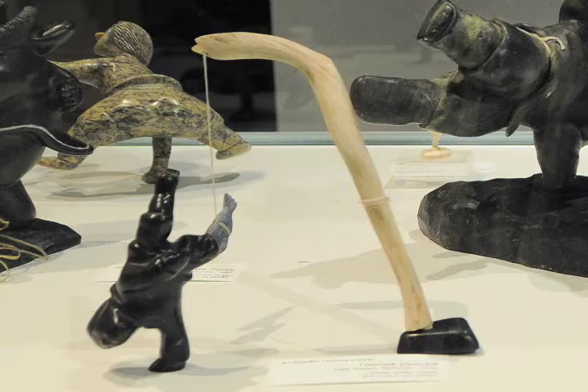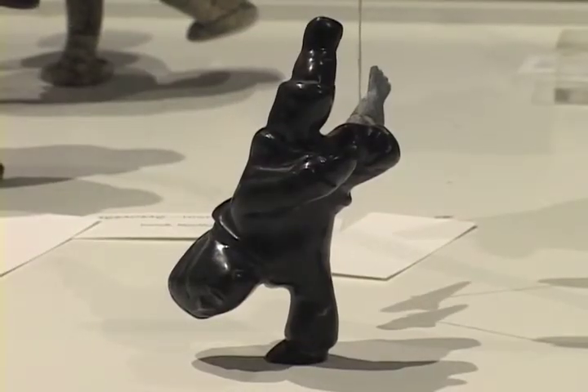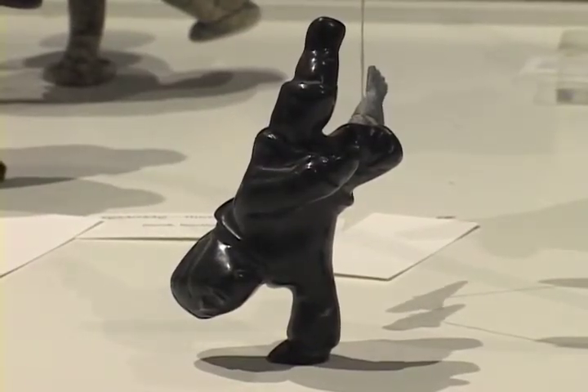This small sculpture by Pitsiulak Kimmerpik from Cape Dorset is titled Alaskan High Kicker. The contestant, sculpted in black stone, is trying to reach a fish hung from a pole made of antler.